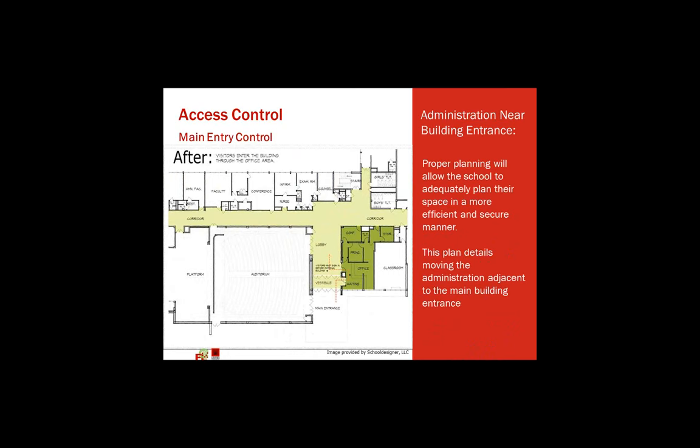This shows the area in green bringing the administration back up front and creating a secure entry vestibule that someone has to walk into, get buzzed into the administration, check in, and then enter the facility. Again, creating more time for someone to put the school on lockdown.